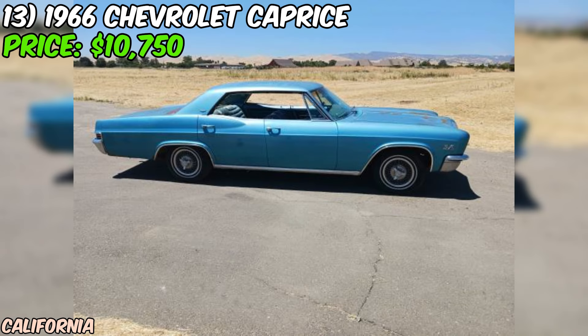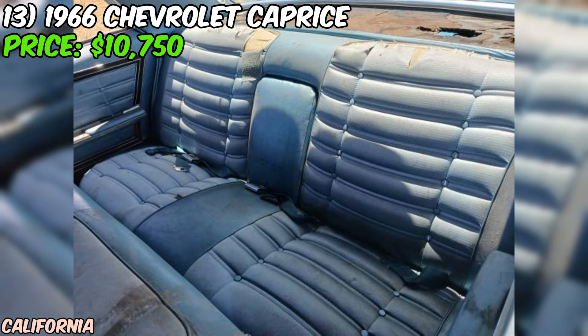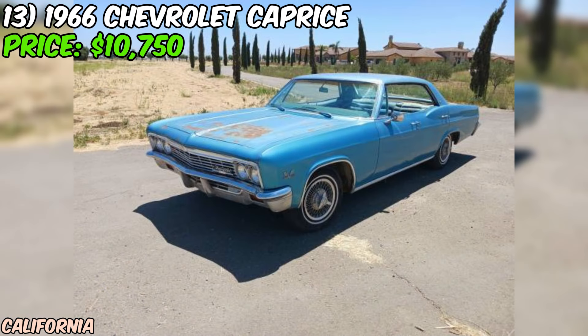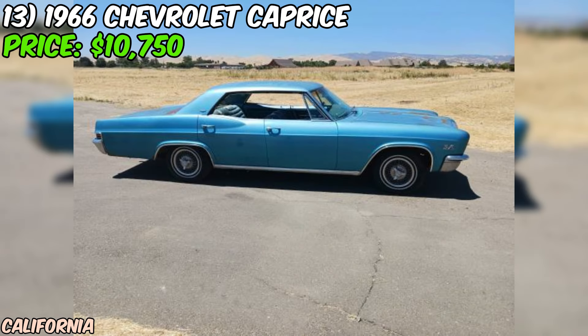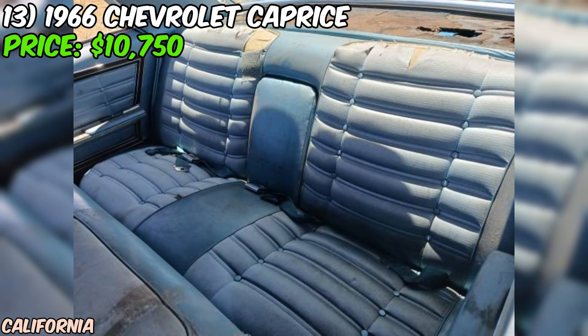We've got a real gem for you: a 1966 Chevrolet Caprice, up for grabs at just $10,750. First off, it's a one-family-owned vehicle, which is always a big plus when it comes to classic cars. The fact that it comes with the original handbooks and sales invoice is just icing on the cake. The seller mentions that the Caprice runs and drives excellently, and with a new disc brake setup, you can be sure this beauty will stop just as well as it goes. One of the coolest things about this Caprice is that it comes with NOS — New Old Stock badges in boxes — a real treat for any collector. And the factory AM-FM radio is included as well.